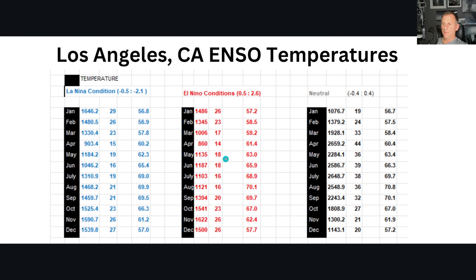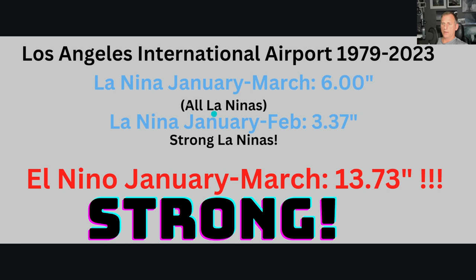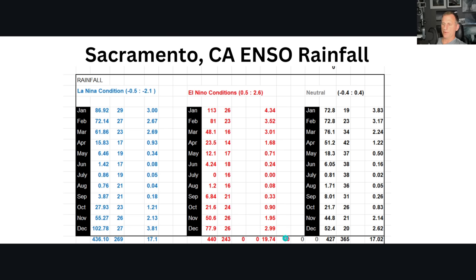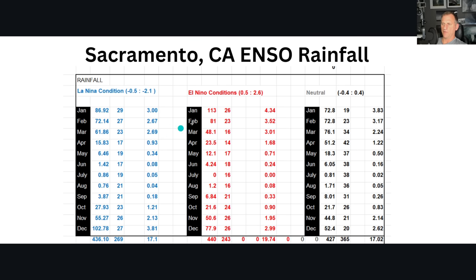Looking at temperatures for Los Angeles: it's warmer — warmer Marches, Februaries, Januaries, Decembers, Novembers, and Octobers — though it's not quite as stark as the SeaTac difference. Looking at strong El Niño versus weak El Niño — a warmer signal emerging there, over 2 plus degrees mean temperature average higher than during La Niña. Los Angeles International Airport from '79 to 2023, El Niño January through March: 13.73 inches of rain. All La Niñas: about 6 — you're almost double the amount between January and March. Pretty incredible. Sacramento also shows a signal: about 20 inches of rain a year during El Niño versus 17.1 during La Niña, with a signal emerging in January, February, and March — and actually a drier December for Sacramento.